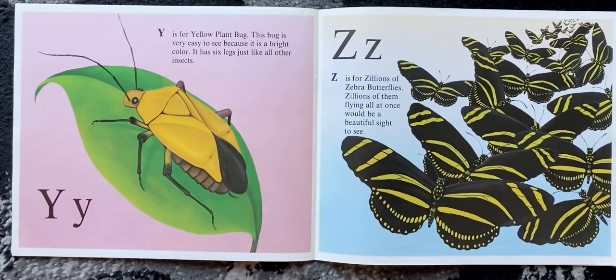Y is for yellow plant bug. This bug is very easy to see because it is a bright color. It has six legs, just like all other insects.